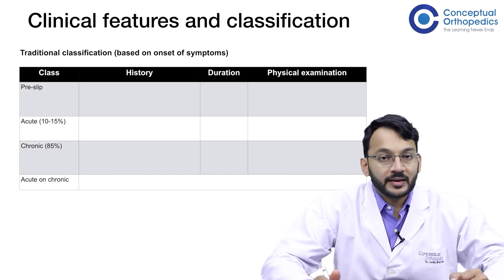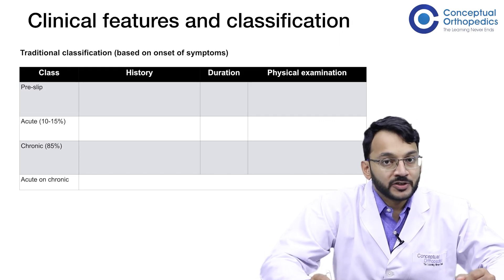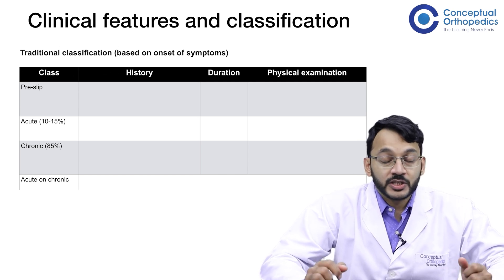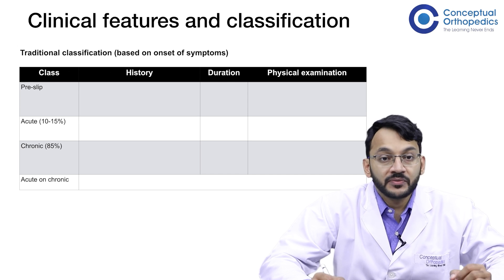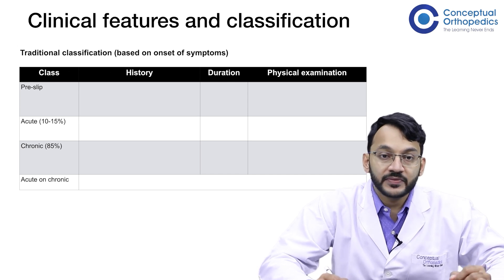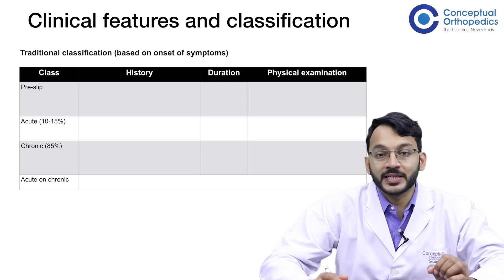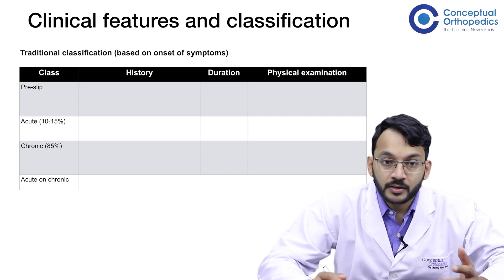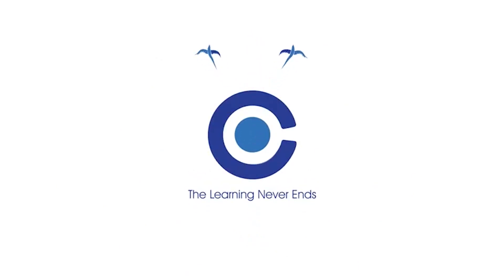Coming to the clinical features and classification — both of which will be discussed together — we have different classifications for SCFE. The first is the traditional classification based on the onset of symptoms. This classification has four classes: the pre-slip, the acute slip, and the chronic slip.